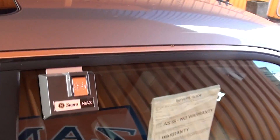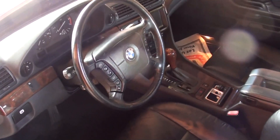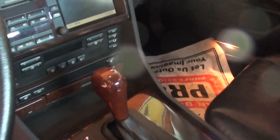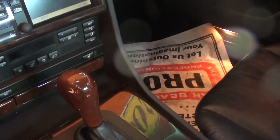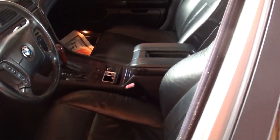Let's take a look at the interior. Power windows, locks, seats, wood grain dash, all the controls right there on the steering wheel, automatic, navigation, heated seats, dual climate control, and very nice leather.